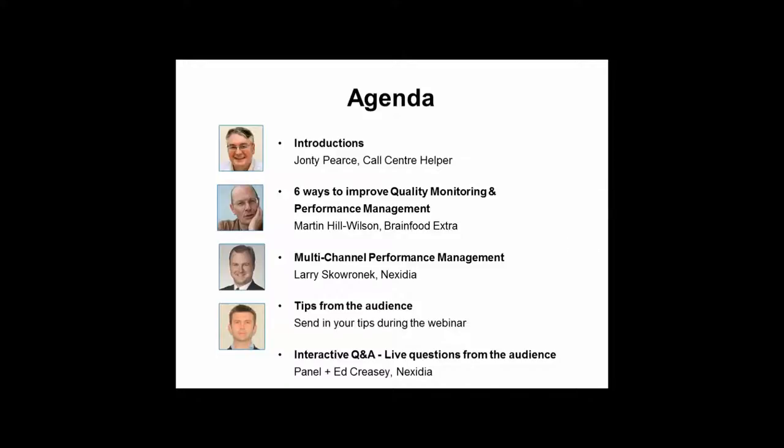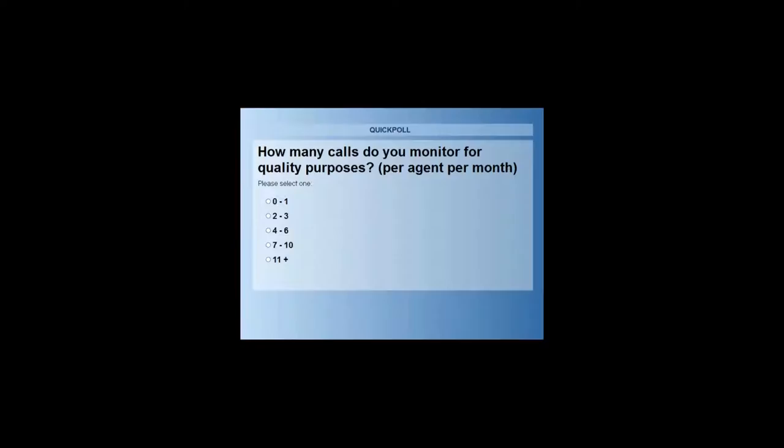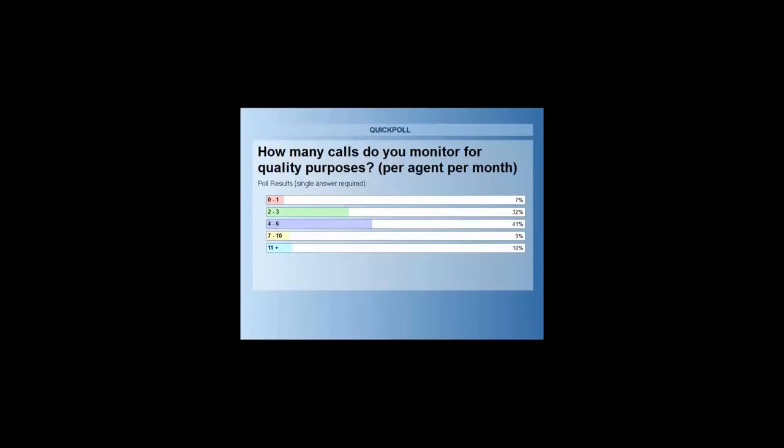Before we get into it, I just want to run a couple of polls with the audience. The first poll is: how many calls do you monitor for quality purposes per agent per month? The most common answer is four to six — about 41%.